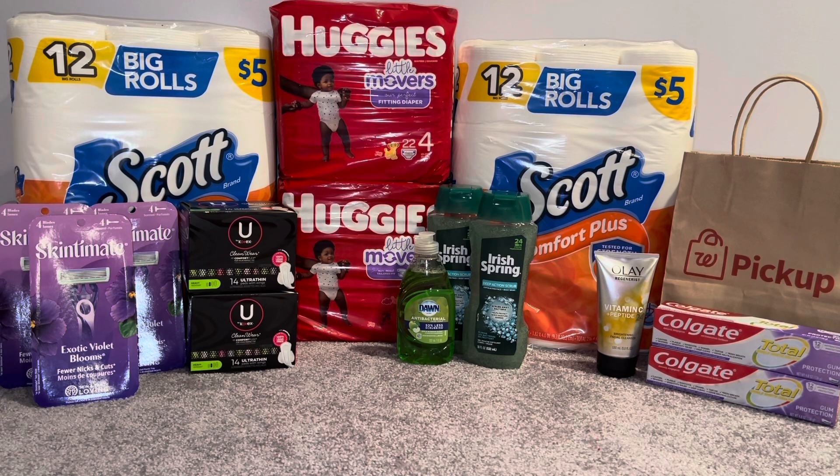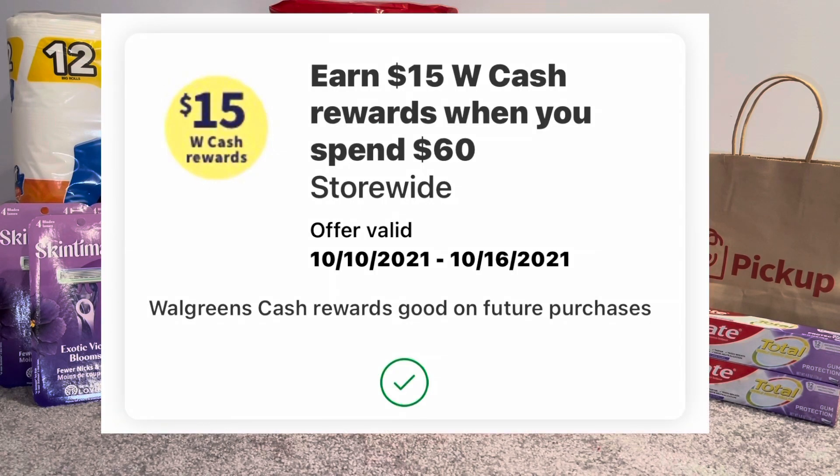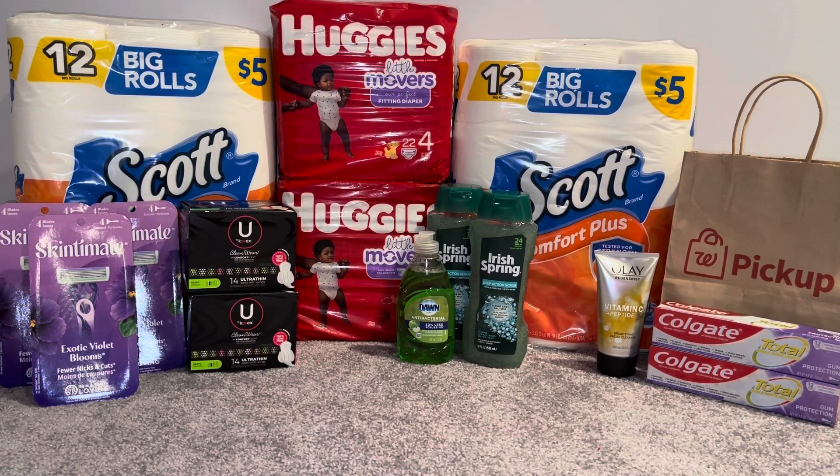Okay guys, this is my Walgreens haul for the week of 10/10 to 10/16. There's not a lot going on at Walgreens and I only did one transaction. I did do a pickup order — I tried to do a pickup order once before and it was rejected because things were out of stock. I'm working with a spend $60 get $15 in Walgreens Cash, and on my husband's account he did not get any spend booster.